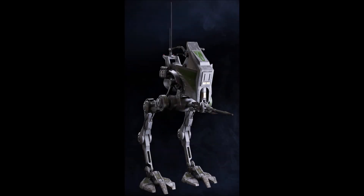The All-Terrain Recon Transport, or the Scout Walker, was the lightest walker in the series. These walkers had a max speed of 75 kilometers per hour, a chin-mounted laser cannon and mortar launcher.